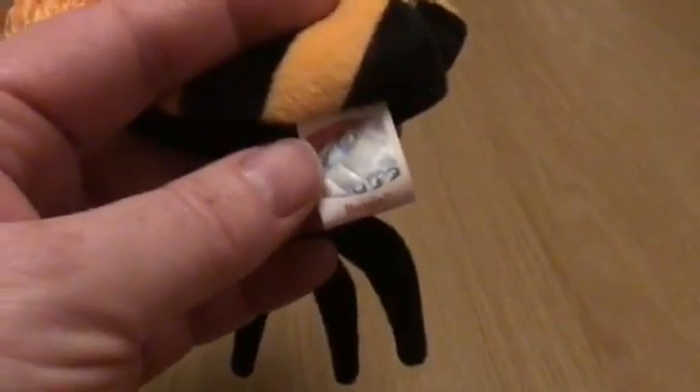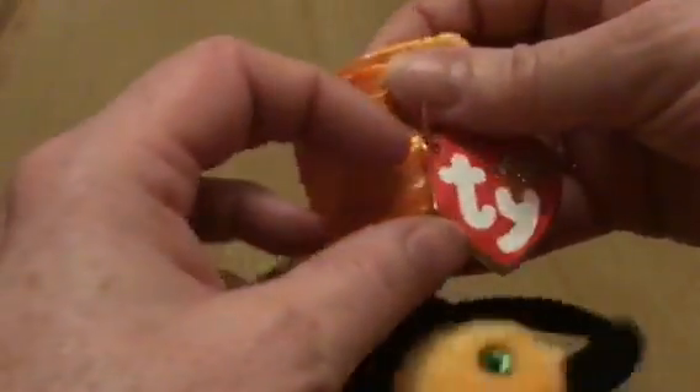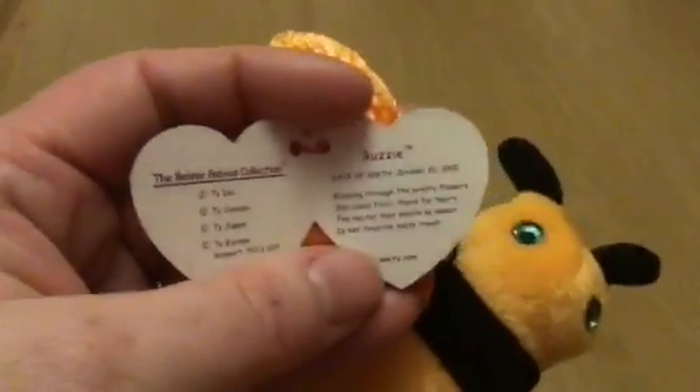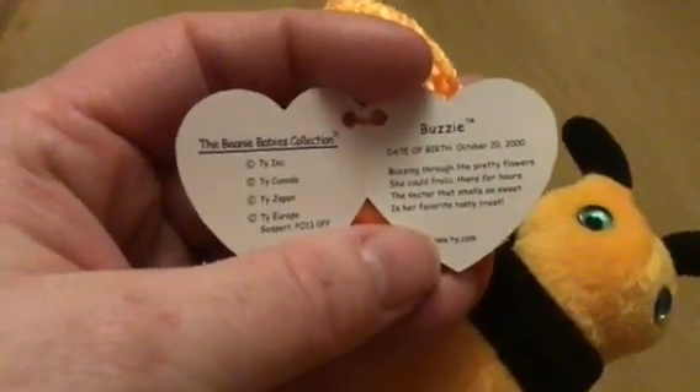The tush tag just reads Buzzy. And the ear tag, or in this case the wing tag, reads Ty Beanies. Buzzy, date of birth October 20th, 2000.